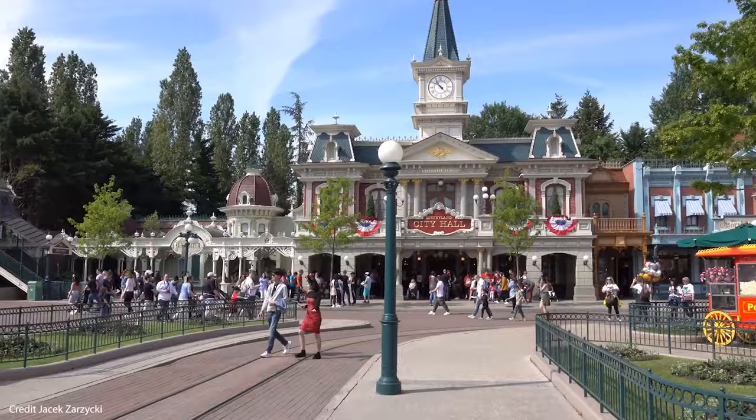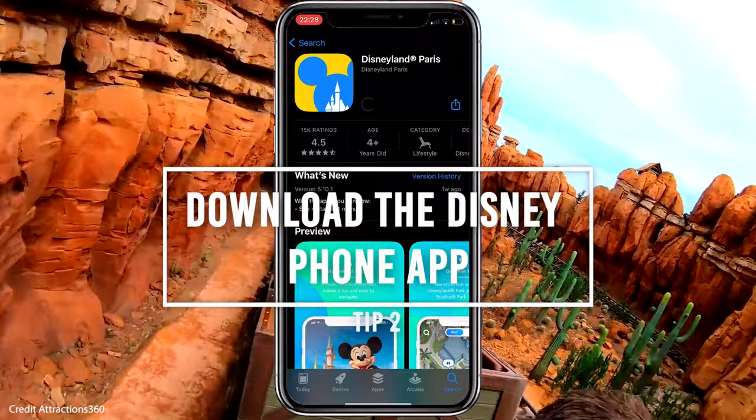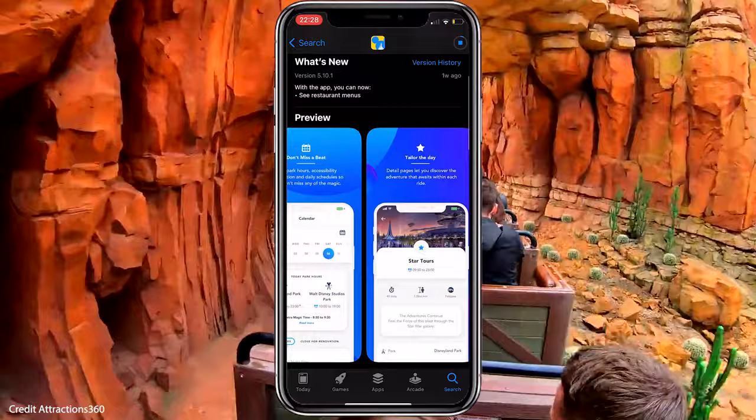Now you've arrived at the Disneyland Paris Resort, let's get discovering all the magic that awaits you. Tip number two: download the app. Our second tip is to download the official Disneyland Paris app. You should do this before you arrive, as there's lots of planning capability that will help you get the most out of your visit.